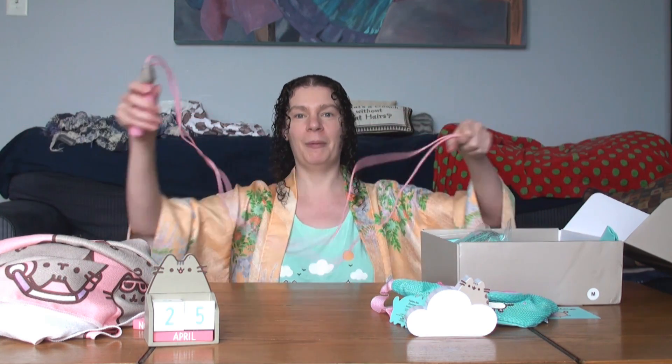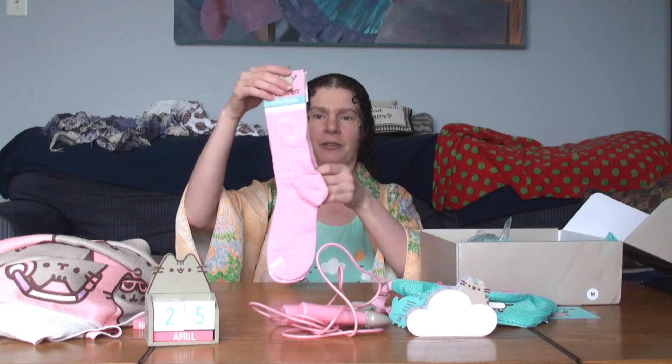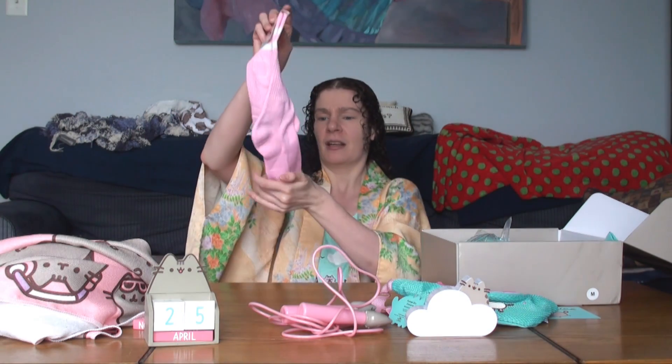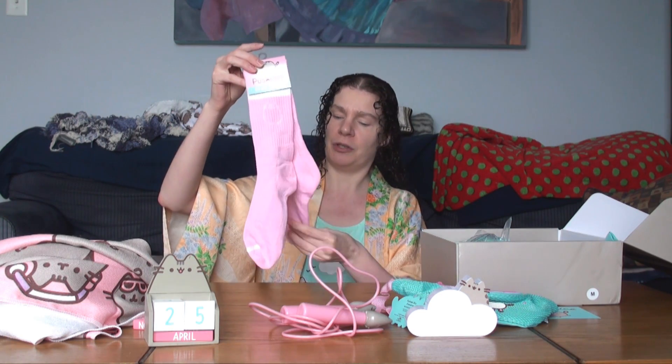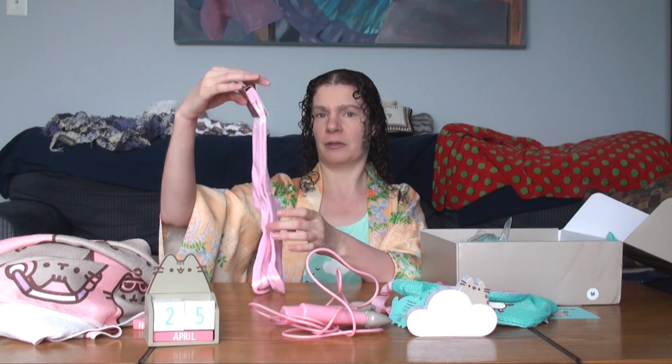This is probably too short for me but I'll give it a try. I almost forgot about jump ropes. Crew socks — it's just pink socks with Pusheen on it. I'm pretty picky with what I put on my feet, but that's cool.